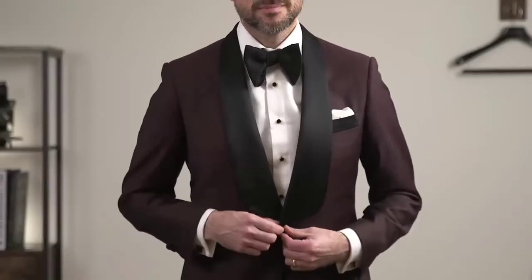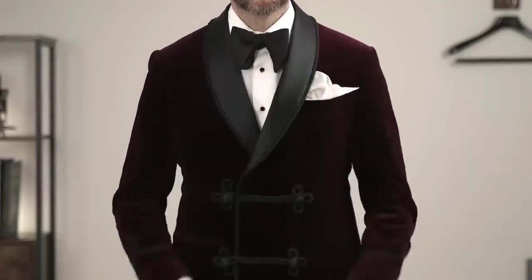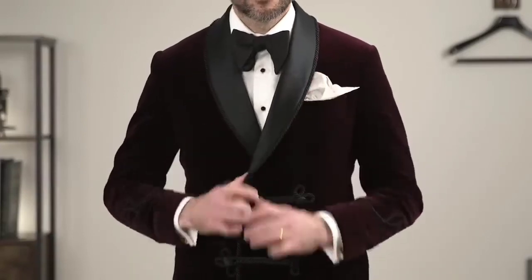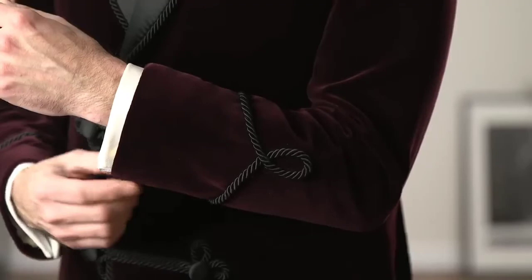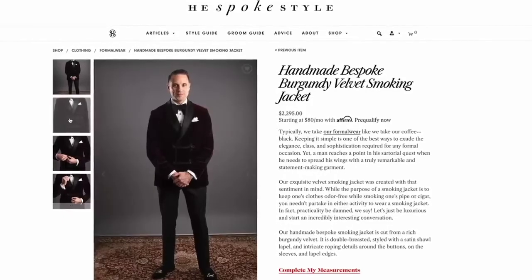There are two ways I like to do that. The first is with color — burgundy is a great color for a dinner jacket; it's perfect for the holidays, perfect for the wintertime, and it's definitely something that you could wear for other formal occasions throughout the year. The second is to choose a velvet fabric and opt for a slightly more eccentric smoking jacket style. Here I've got on a double-breasted shawl lapel version with great piping details around the button closures, on the sleeves, and on the edge of the lapel.